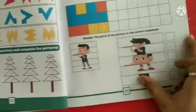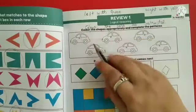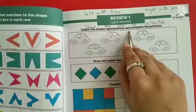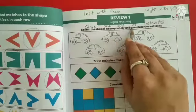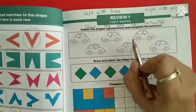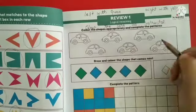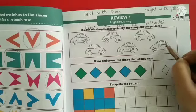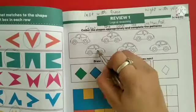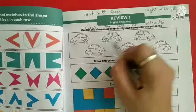Move to the next page, page number 33. In page number 33, we have a review for logical reasoning. Colour the cars as instructed: left with green and right with yellow. This one, this one, this one, and this one are towards the left — colour these cars with green. The remaining two cars are towards the right, so colour these two cars with yellow.